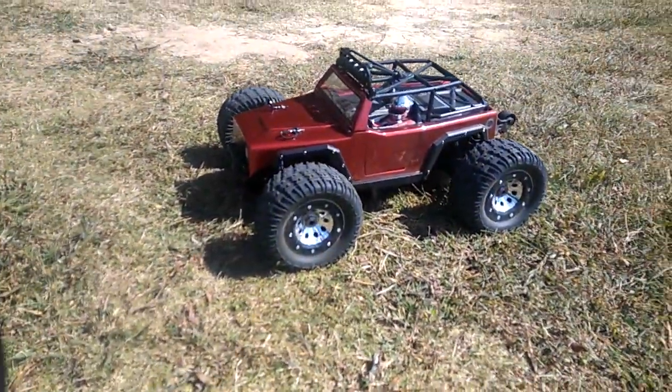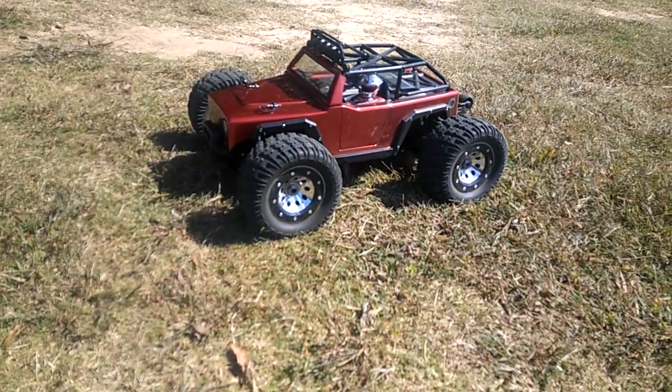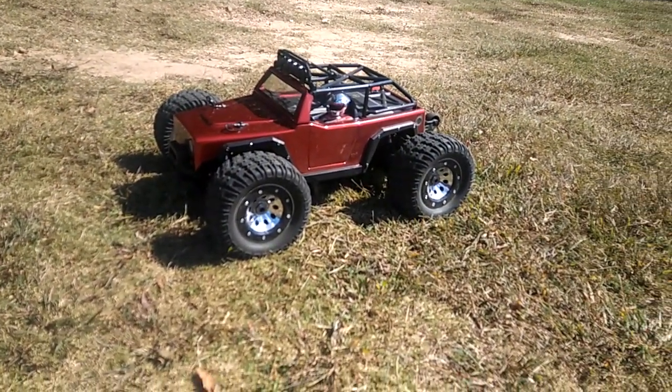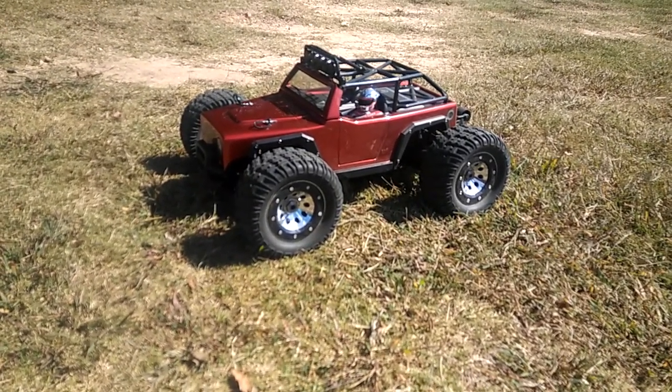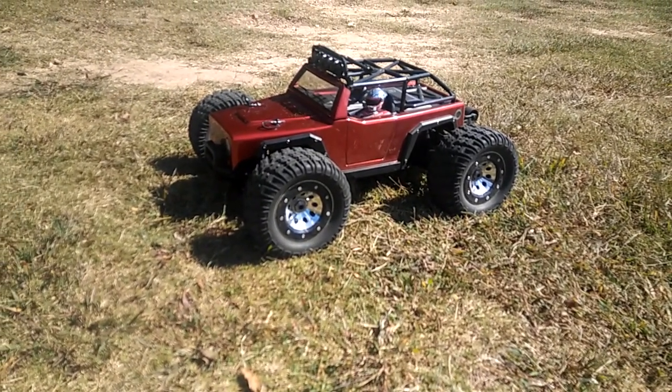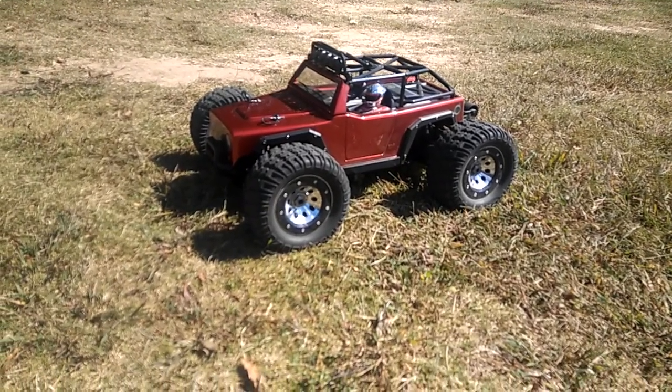Anyway guys, that's a run of this. I always love running my Thunder Tiger out here. I'm going to run it some more until this battery dumps — I've got about 15 more minutes left running this bad boy. Don't forget to like or dislike, subscribe if you haven't, and as always stay tuned for more videos. Thanks for watching, guys.